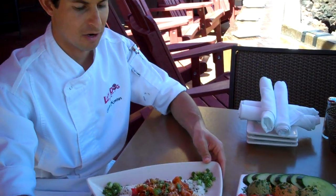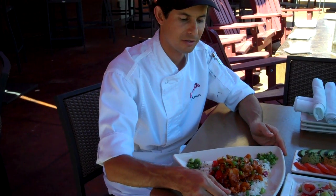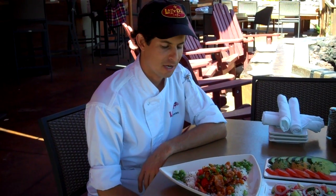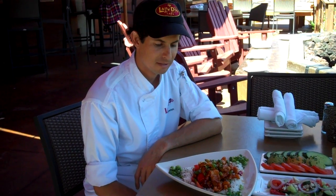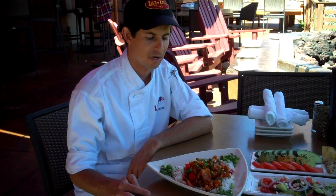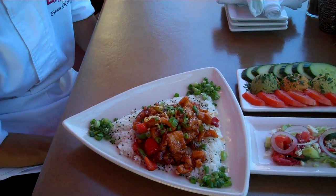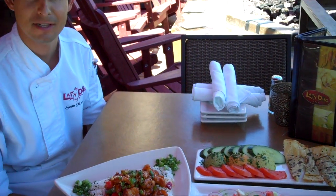Moving on to one of our Asian wok items, we have a calamari appetizer. This is a calamari steak cut into strips, tossed in an Asian plum sauce with red bell peppers and peanuts. On top, it's garnished with a bit more peanuts, green onions, and served on a bed of steamed white rice. These are some of our most popular appetizer items.